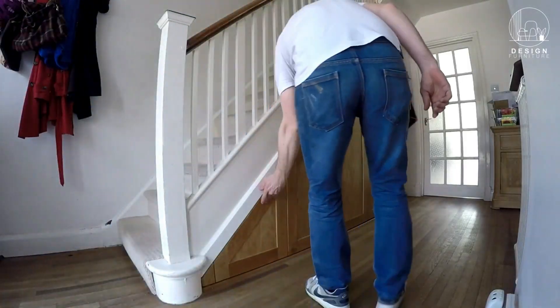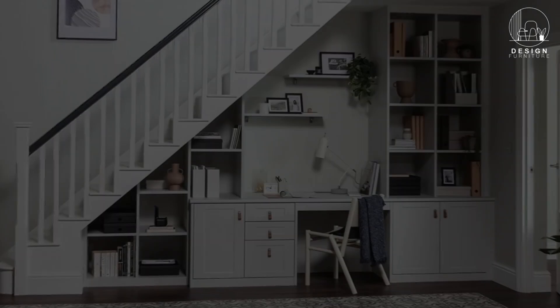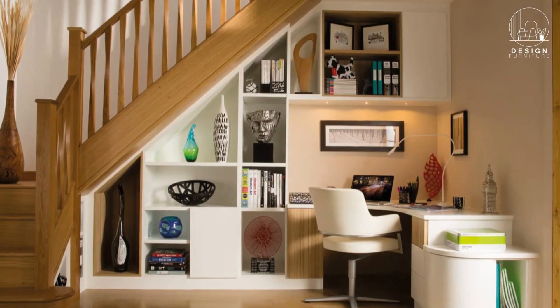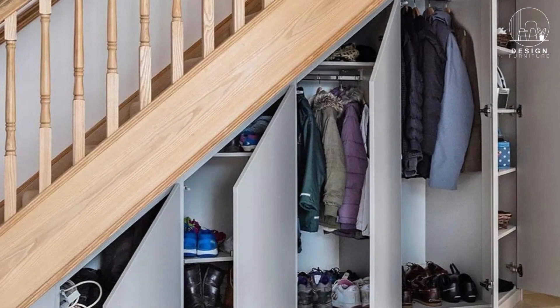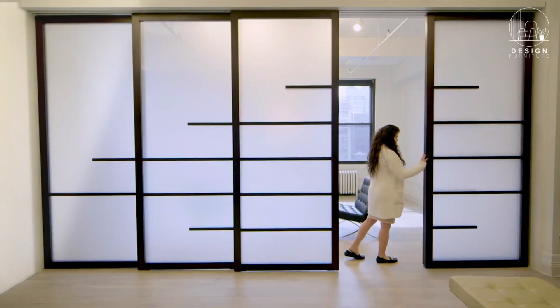If you have a staircase in your home, don't waste the valuable space beneath it. Under stair storage can be designed to fit your specific needs, whether for shoes, coats, or even a mini office. It's a creative way to maximize every nook and cranny in your house.